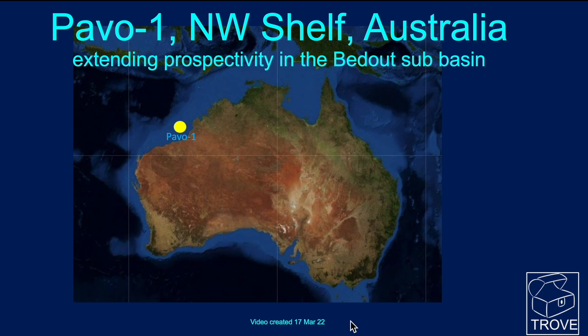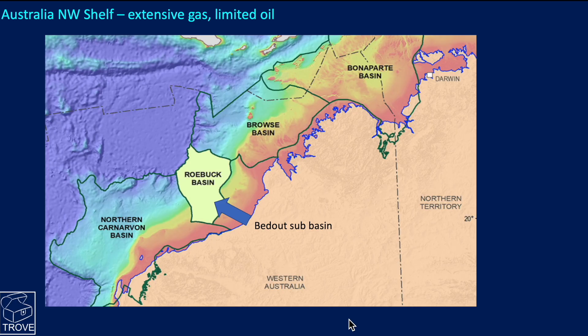Today we're going to have a look at the northwest shelf of Australia and look at the Pavo 1 well, which is drilling as we record this video. For those who haven't been out that way, Australia is a big place - it takes about four hours to fly from one side to the other, a lot longer if there happens to be a headwind. Pavo is in the northwest shelf, in between the North Carnarvon Basin and the Browse Basin, in the Roebuck Basin, and we're going to look at the Badoo Subbasin.